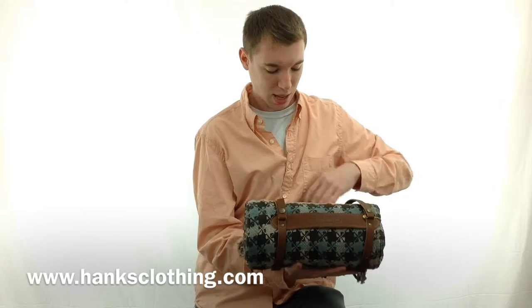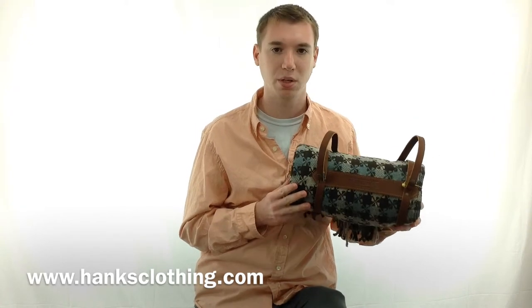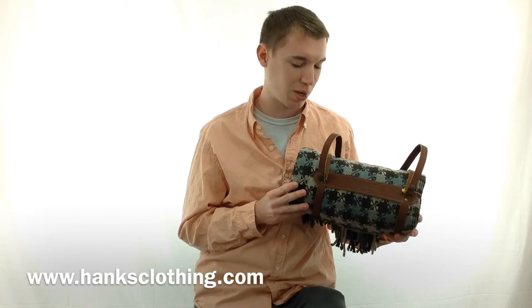It rolls up easily and it is extremely durable and very warm, so it will get you through any nice long winter. It comes in a multitude of colors, all of which can be found at www.hanksclothing.com, so make sure to check us out.